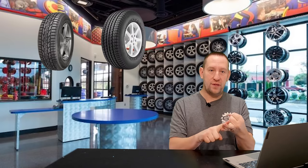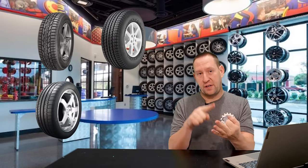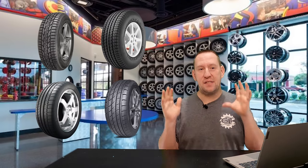What is the biggest difference between a winter tire, an all-weather tire, and even a summer tire and an all-season tire? The difference is...